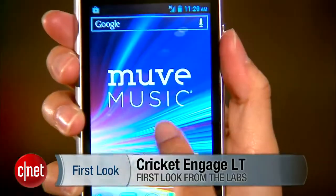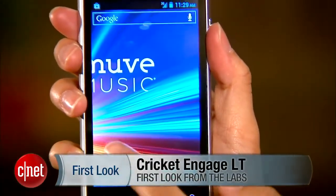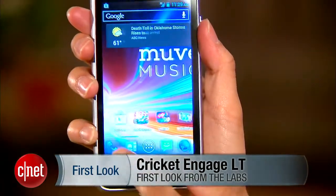Hello everybody, it's Lynn Law from Sina, and today we're going to check out the Cricut Engage LT. The Engage LT is a mid-tier handset manufactured by ZTE.